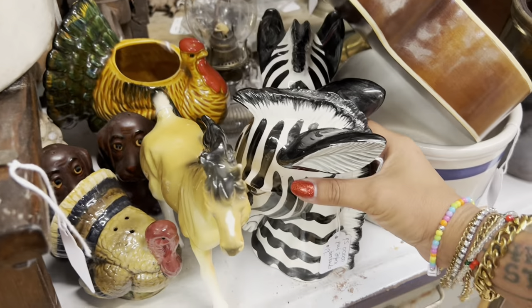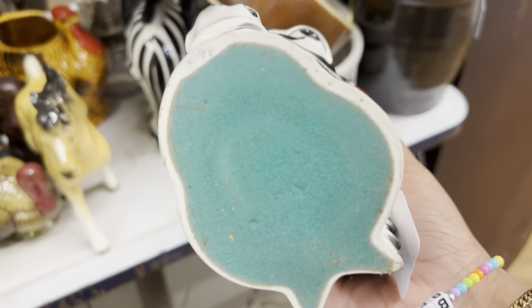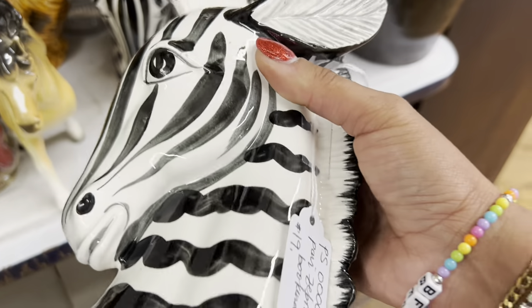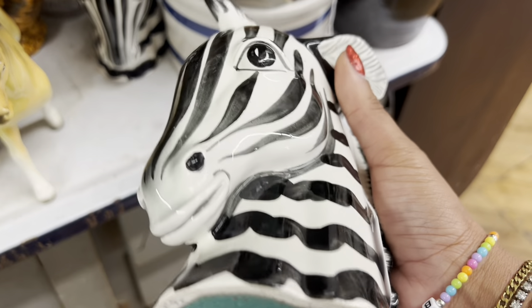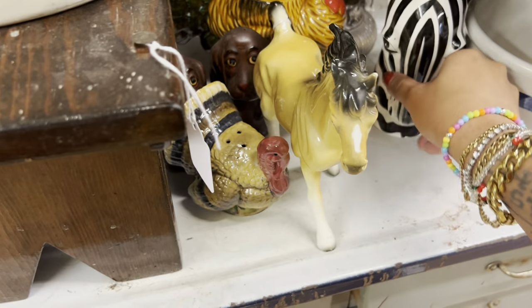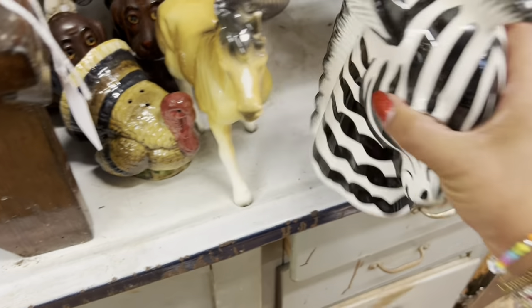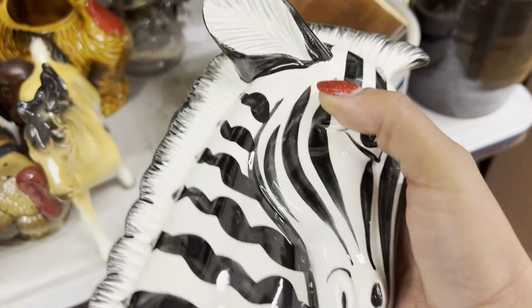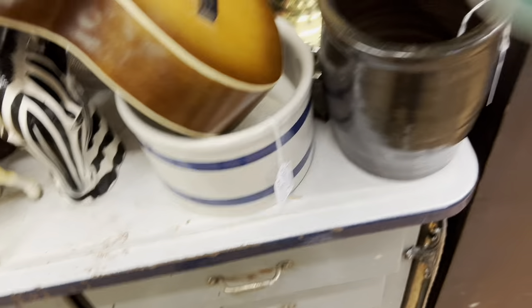Whoa, zebra bookends! They're really heavy. $19 — that's a really good price, but they must weigh at least four pounds each. It would cost a small fortune to ship them, which would definitely eat into some of the profit margin, and I'd have to ship them separately because I'd be afraid they'd crush anything else. I really like them, but for $19, I think I'm gonna let these ones go.